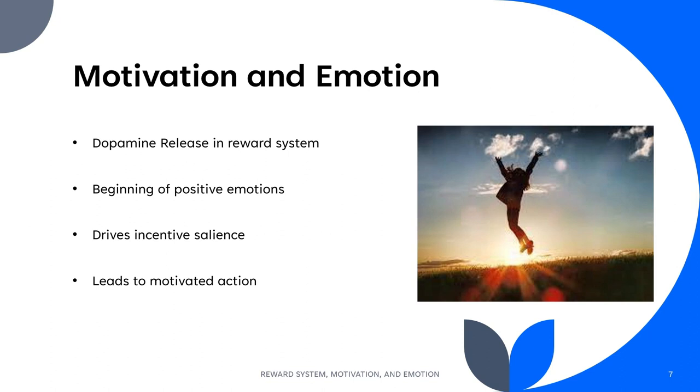So what role does the reward center play in motivation and emotion? Dopamine release in the reward system leads to the beginning of positively valenced emotions. This results in incentive salience — the desire to seek out the reward. The prefrontal cortex then sends action plans to the basal ganglia to carry out the motivated action.